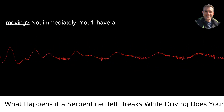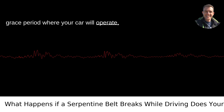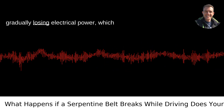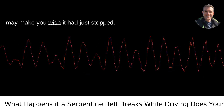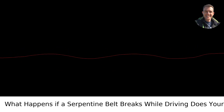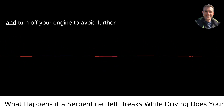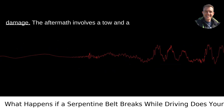So, does your car stop moving? Not immediately. You'll have a grace period where your car will operate, albeit without power steering and gradually losing electrical power, which may make you wish it had just stopped. It's essential to use this time wisely. Signal your intention if your indicator lights are still working, pull over safely, and turn off your engine to avoid further damage.